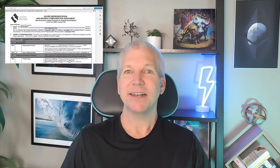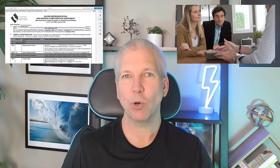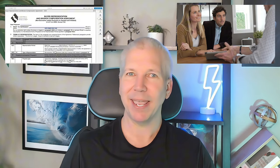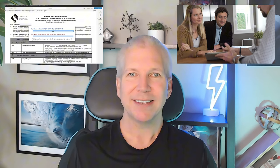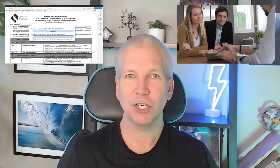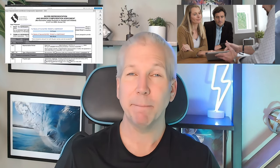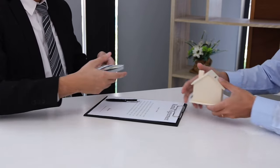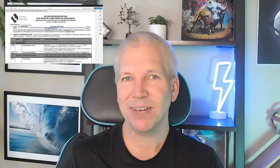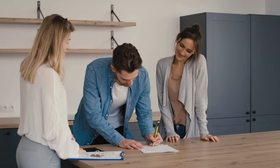Hey guys, KP here. Today's video is going to be jam-packed with the 13 pages of what are required now in California to buy any piece of real estate utilizing a real estate professional. Not only that, I'm going to go through the three additional pages that are also a part of the agreement, and most importantly of all, who pays for what and how do they get paid.